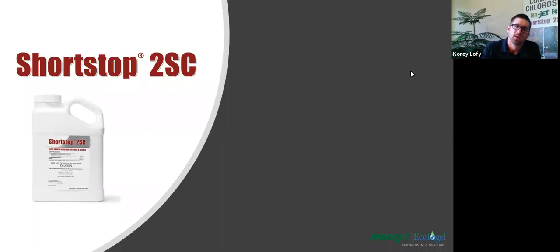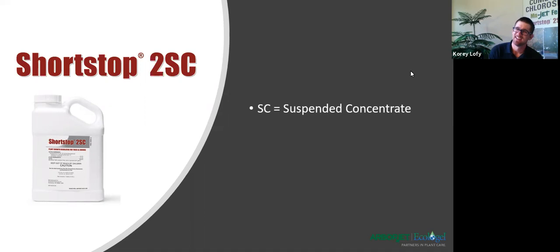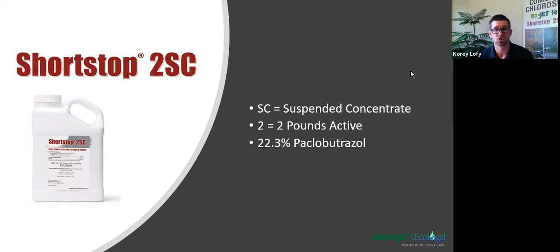The reason they were able to do this is incorporating a product called Shortstop 2SC, an ArborJet product. The SC stands for suspended concentrate, and the 2 indicates two pounds of active per acre. The active ingredient is paclobutrazol — that's an azole product — at 22 and one-third percent. That's going to be important and we'll discuss more in just a bit.